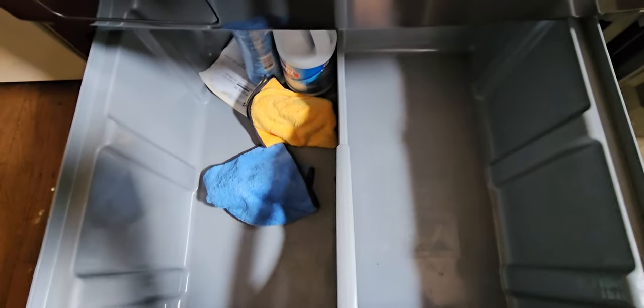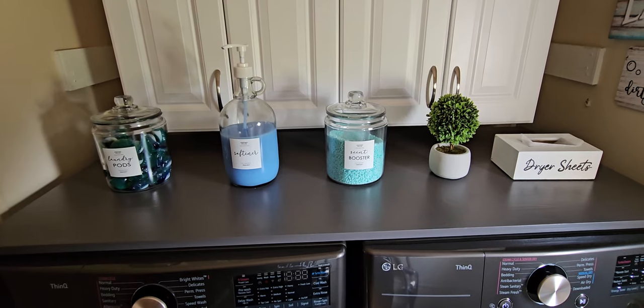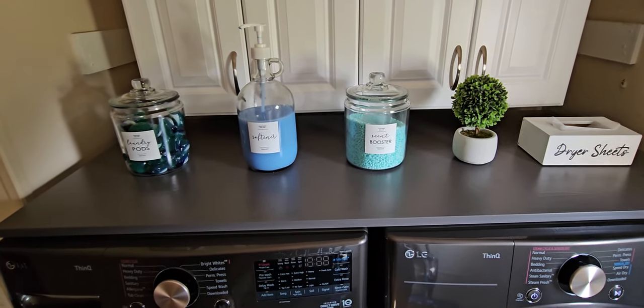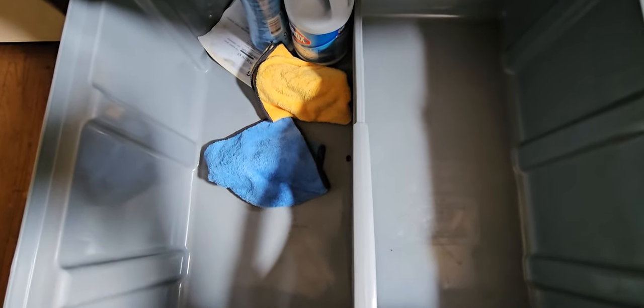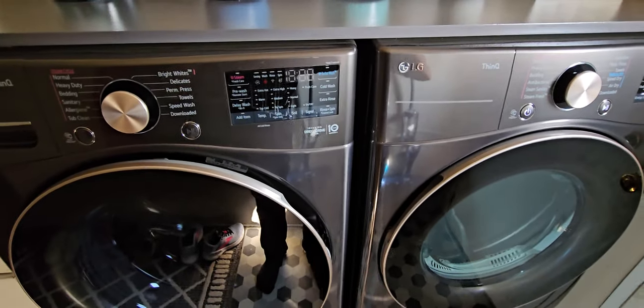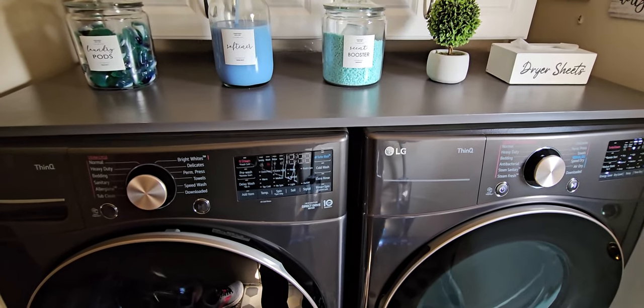We don't keep a lot in our pedestals anymore. We made this top cover here — it serves two purposes: it protects the tops from getting scratched and dinged, and we're able to put all our soaps and supplies on top of it. It looks nice and the wife's happy. I keep my microfiber towels in the pedestal, along with bleach and stuff like that. On the dryer side, we've got some coat hangers and a bag of dirty microfiber towels — when the bag gets full, I do a load. If you do need it, you've got the storage, which is pretty cool. Hope you guys enjoyed the video — don't forget to like and subscribe so I can keep making more videos. Have a good one.